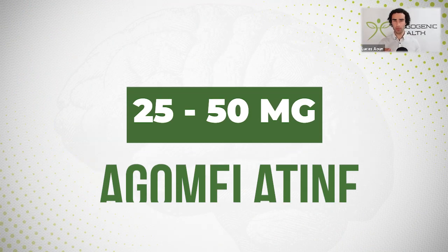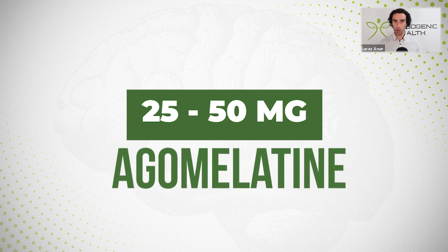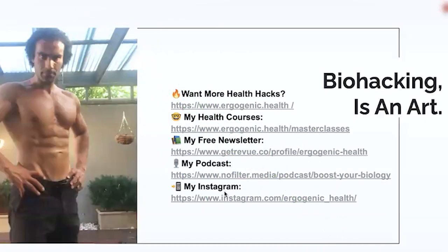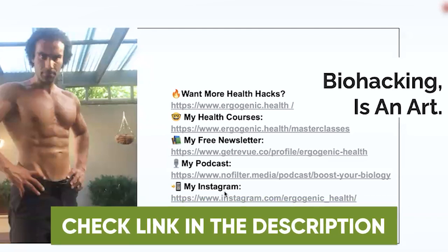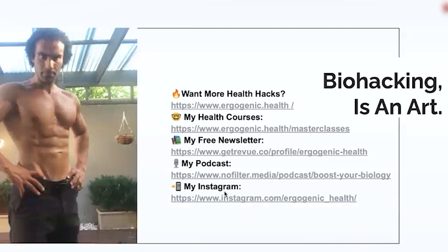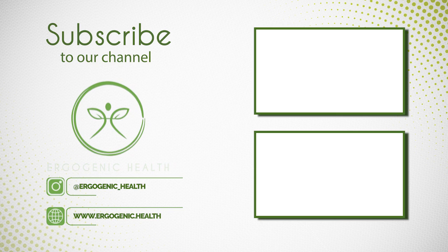In terms of dosage — and again, this is not medical advice — we see dosage ranges between 25 to 50 milligrams per day. Some people notice benefits when they use it in the morning, getting that antidepressant-like effect plus an improvement in sleep that night. It's also been shown to increase REM sleep as well. This compound is scheduled in some countries, although I will be leaving a link to a vendor so you can purchase agomelatine in the video description below. Biohacking is an art — it's all about knowing when to use compounds, how to use them, and being very strategic with your tools and protocols. Thank you so much for tuning in; be sure to check out all the links in my video description and all of my other social media channels.